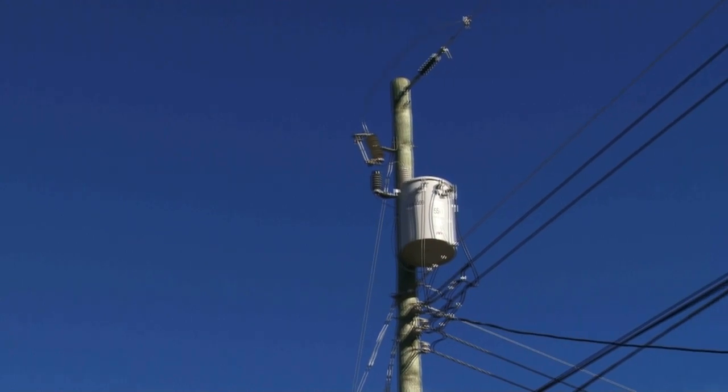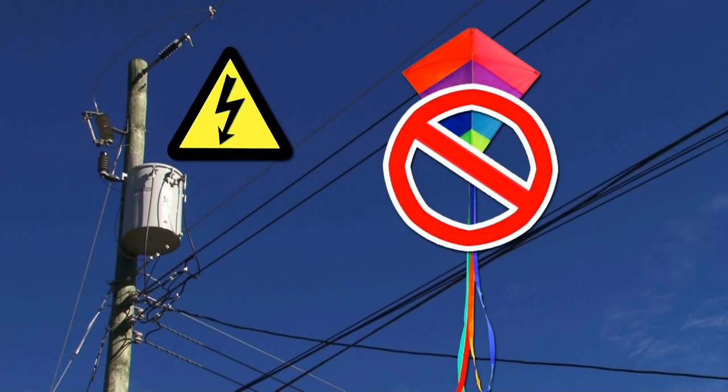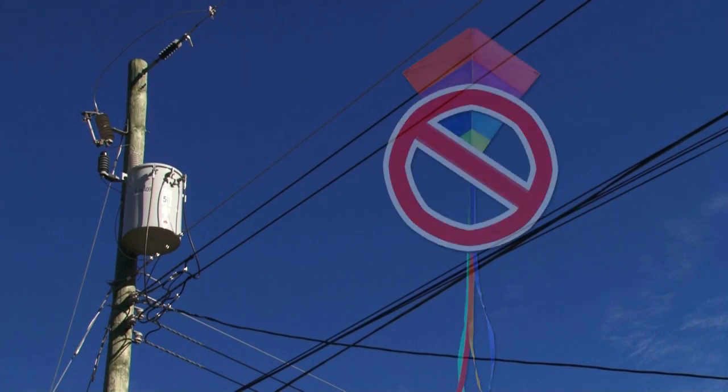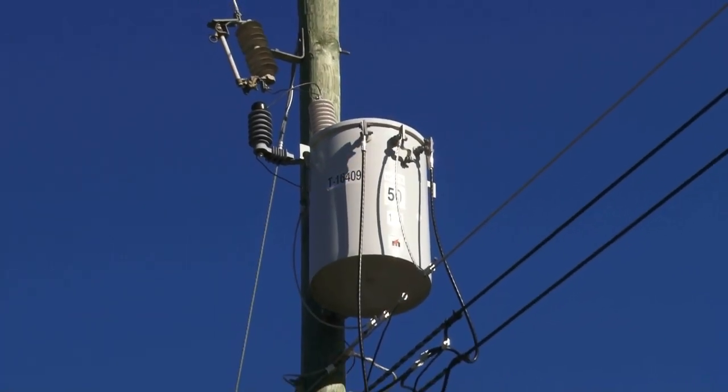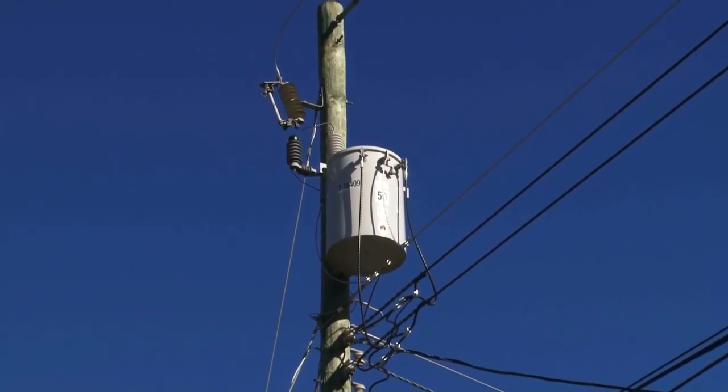Power lines near your home can carry hundreds of amps of electricity. Never climb a utility pole or fly a kite near power lines. The voltage from a distribution line is stepped down in a pole transformer so that it's at a low enough voltage to be used by appliances in your home.